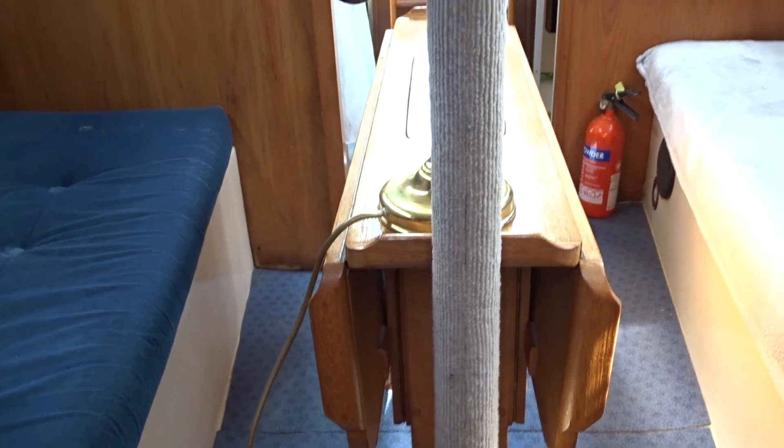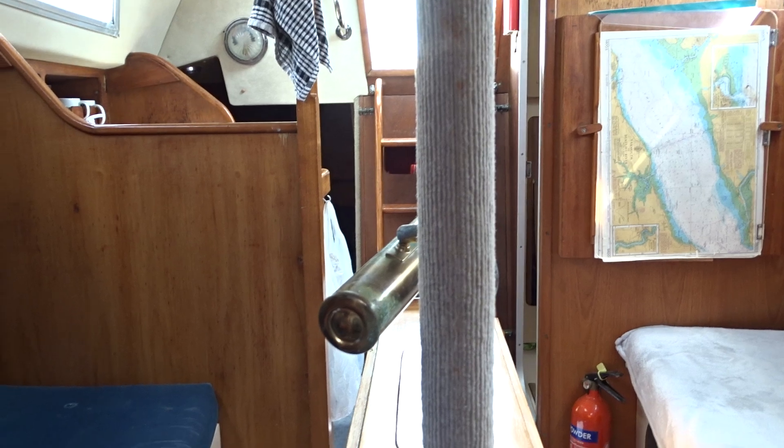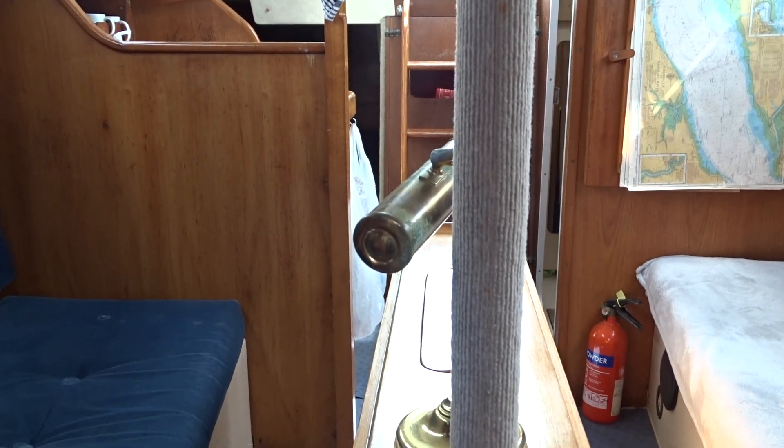Hey and welcome to Boatshed Suffolk. Here I am aboard a Moody 27 fin keel that we have for sale. Very nice little vessel, well looked after, well maintained.